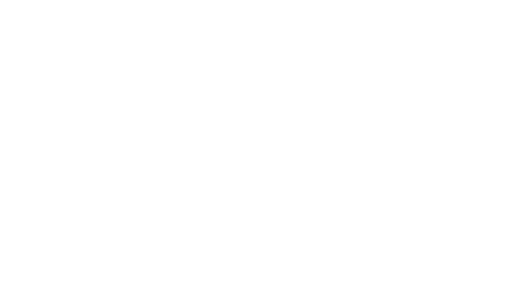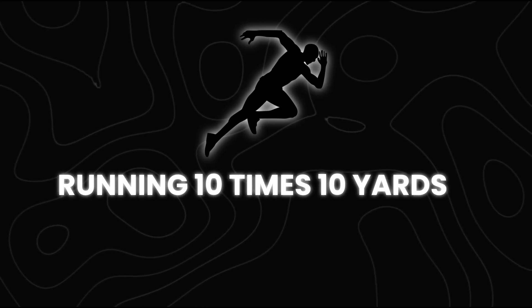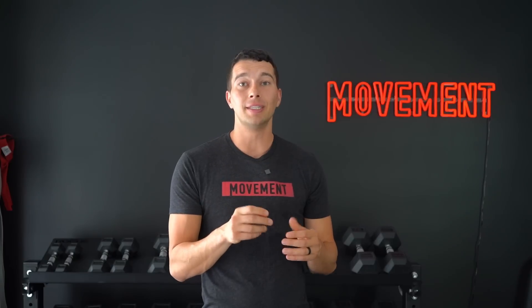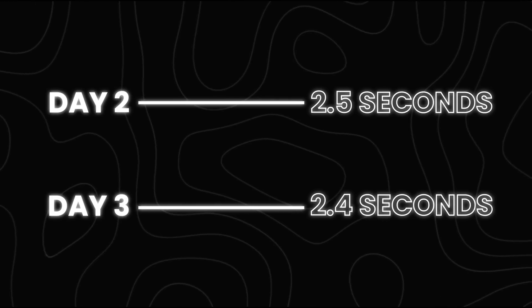Step number four is consistent exposure to sprinting. Consistency is key. When returning from a hamstring strain or building up a robust hamstring, I recommend progressively increasing running speed. For example, running 10 times 10 yards slightly faster each day. This can start very slow after an injury — maybe hitting 2.6 seconds for 10 yards, hitting exactly that time each rep, then dropping to 2.5 seconds the next day, then 2.4. Listen to your body and gradually bring speed up each session.